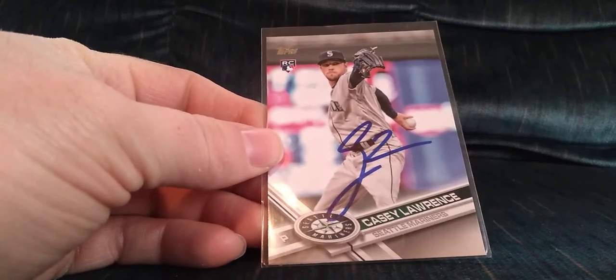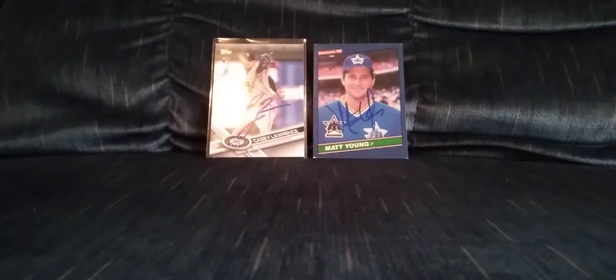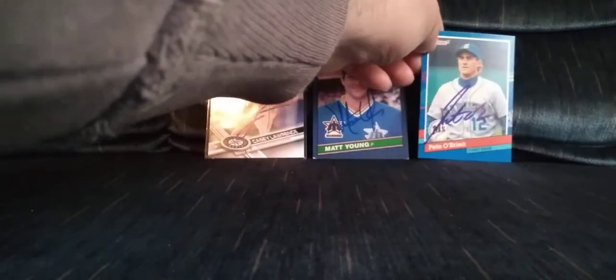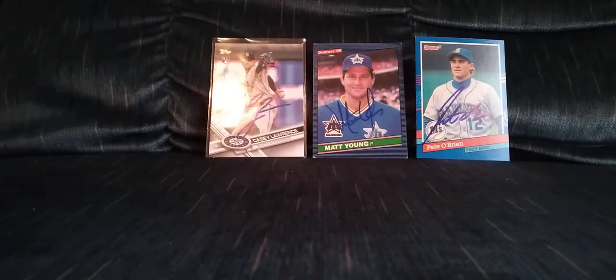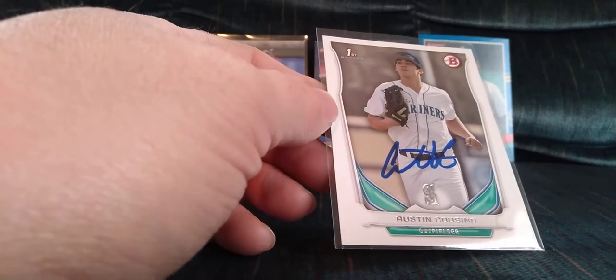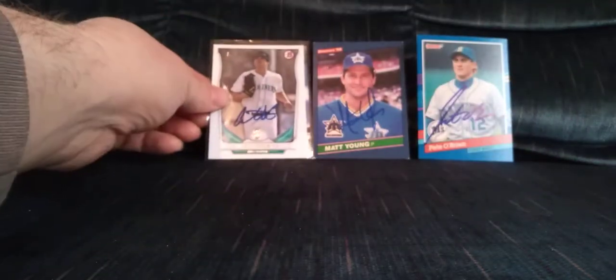These are some cheap Facebook deals. Got a Casey Lawrence on the 2017 Topps. Matt Young on the 86 Donruss — he's been signing like crazy lately, real fast turnarounds, and I've had a request out to him for months, kind of bummed about that. Pete O'Brien 91 Donruss — shout out to Troy, he has that one. And the final one is a 2014 first Bowman of Austin Casino — don't believe he ever made it to the majors, but it was only a dollar.